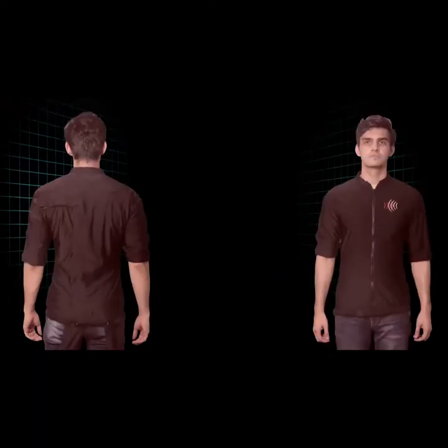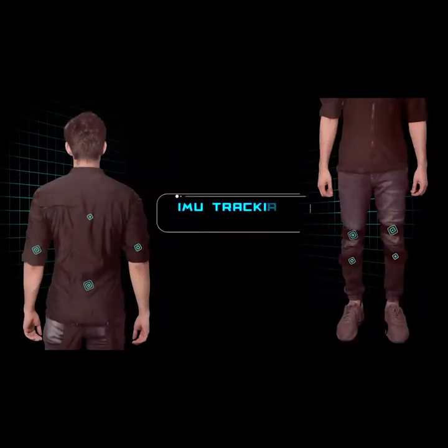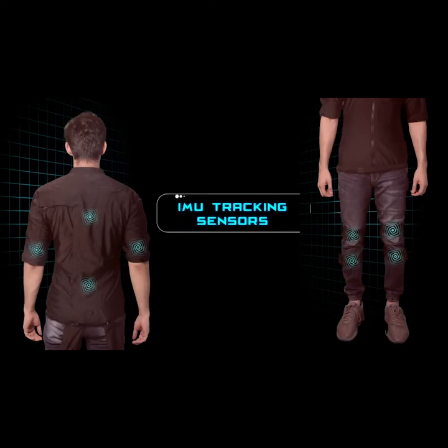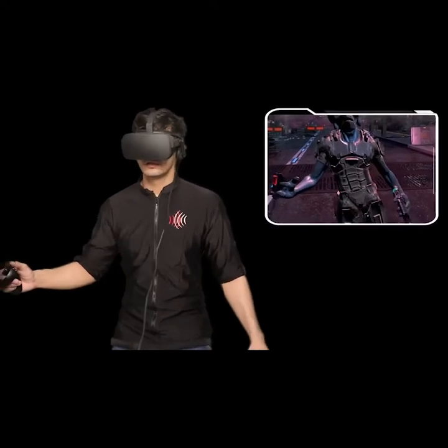Let us show you how Shockwave is going to change the way people interact with VR. The suit uses a point-to-area spread, high-definition haptic feedback system combined with full-body tracking that takes immersion inside virtual reality to unbelievably realistic levels.